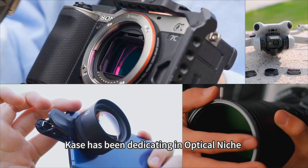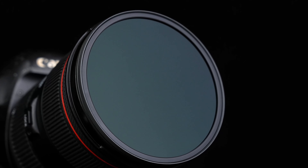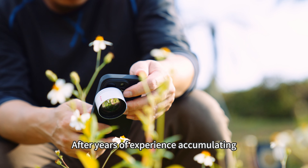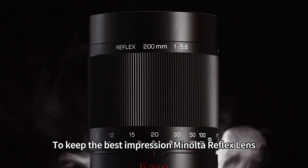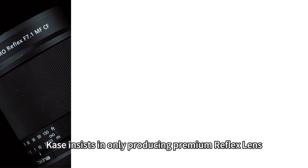KACE has been dedicating in an optical niche for more than a decade, continuously launching various innovative products. After years of experience accumulating, KACE has its first Reflex Lens Grand Debut. To keep the best impression Minolta Reflex Lens brought to the market, KACE insists in only producing premium Reflex Lens.